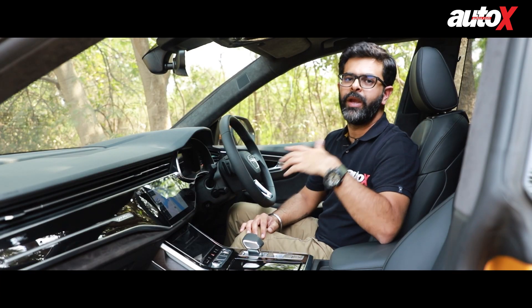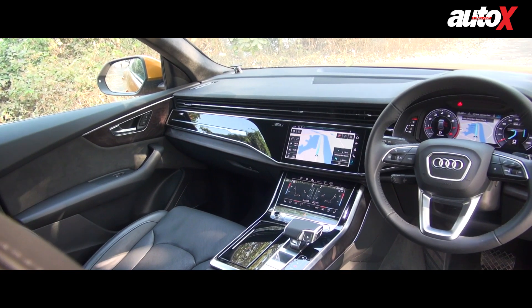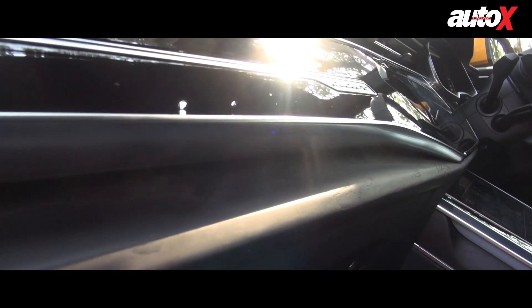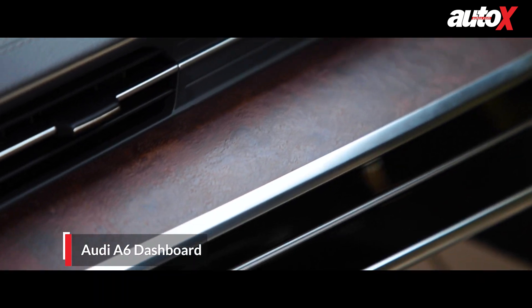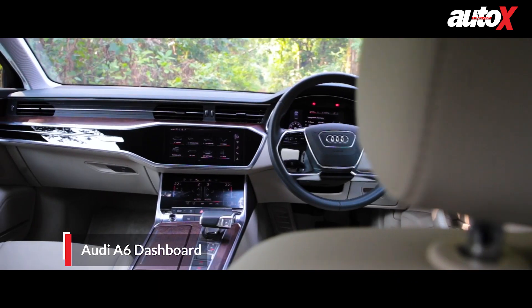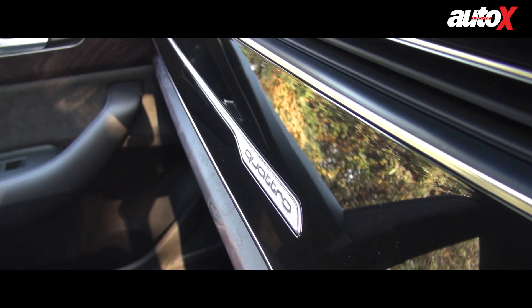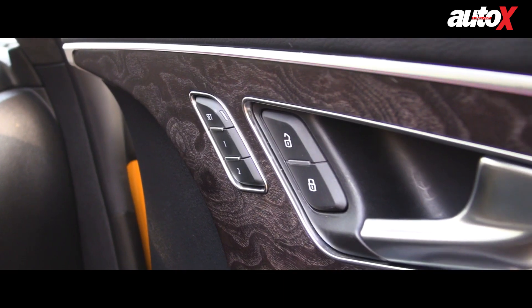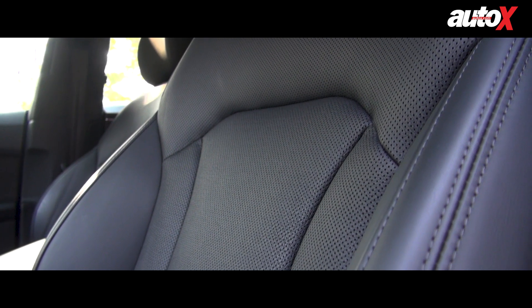The interior of the Q8 is quite a mixed bag. There are a lot of things that work in its favour, but quite a few that don't quite meet the expectations of a 1.5 crore-rupee car. For example, the overall layout of the dashboard is achingly similar to the A6, a car that costs half as much. I personally would have loved to see a bit more exclusive interior, but Audi has tried to redeem itself by giving numerous inlay and upholstery options.